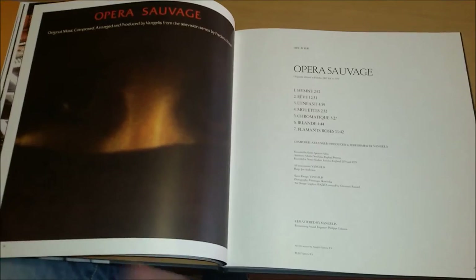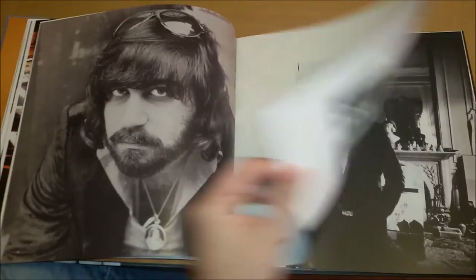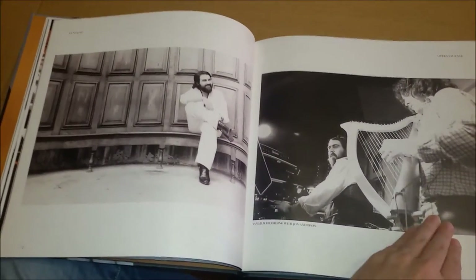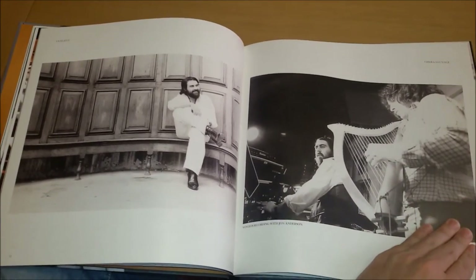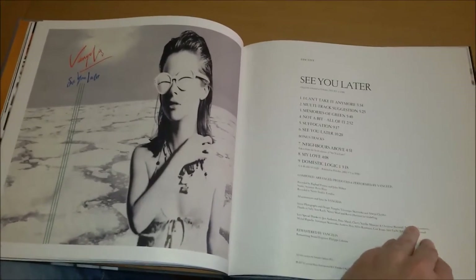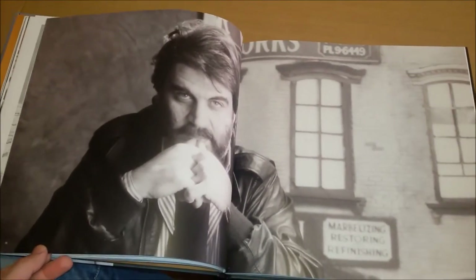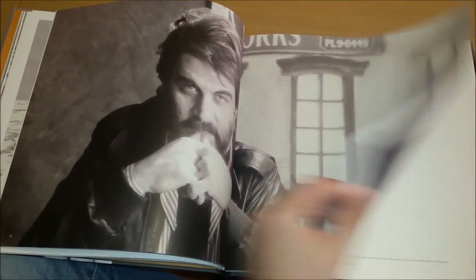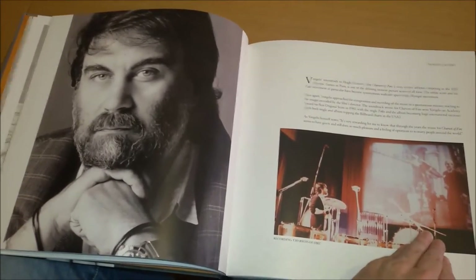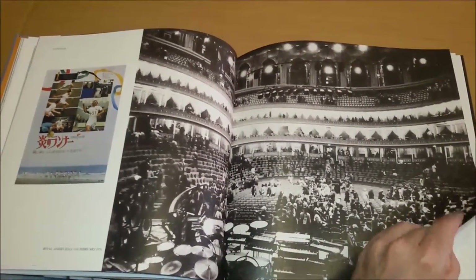Regarding the bonus tracks, I'm not happy, because you have 13 CDs and you only get four bonus tracks, which is a very poor selection. Some things are missing. I'm talking about — if you see 'See You Later,' you have four outtakes, you get three. The fourth one would be 'Gestation' or 'Fertilization' — it's missing and it's a pity. And for China, you should get the long march part two, but you don't get that either. I think the bonus track selection could have been bigger and better.